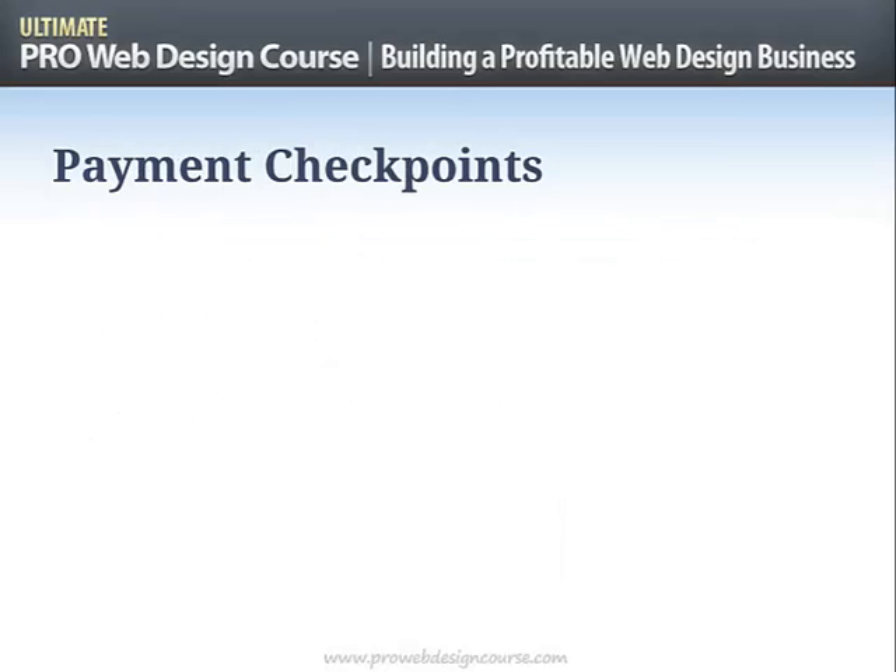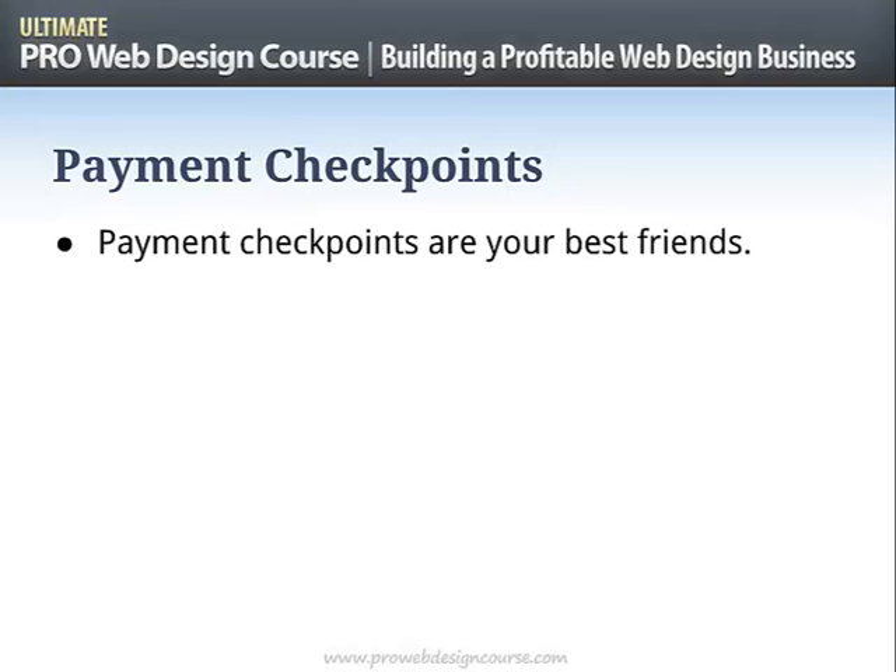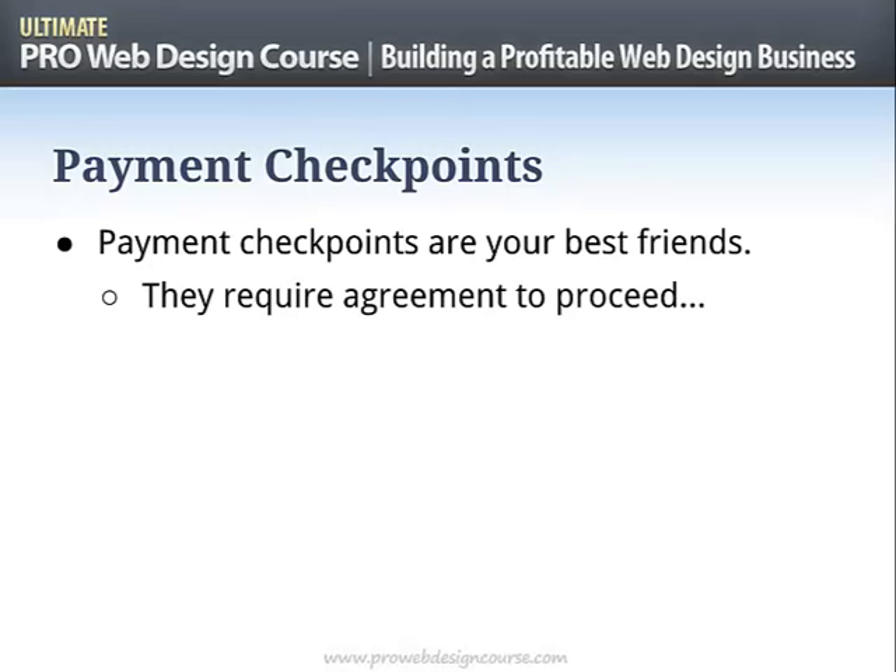Now let's talk about payment checkpoints — we're getting into the mechanics of project delivery. I love payment checkpoints; they are your best friends. What they do is require agreement — think of it like a handshake point. There's a handshake at the start of the project; when a phase is complete, handshake; when we're ready to go live, handshake; when the project is complete and closed, handshake. These payment checkpoints signify those handshakes and create hard and fast records.